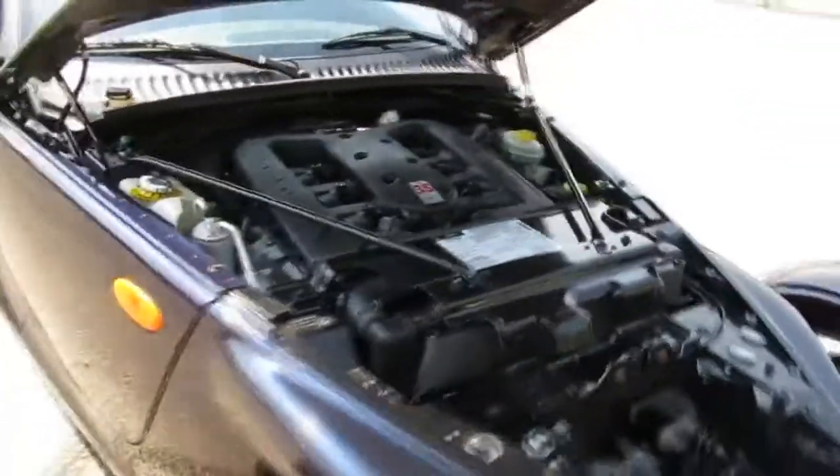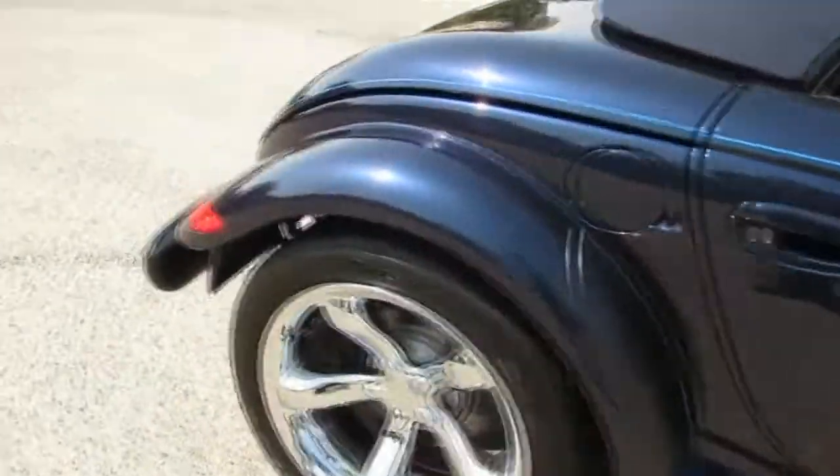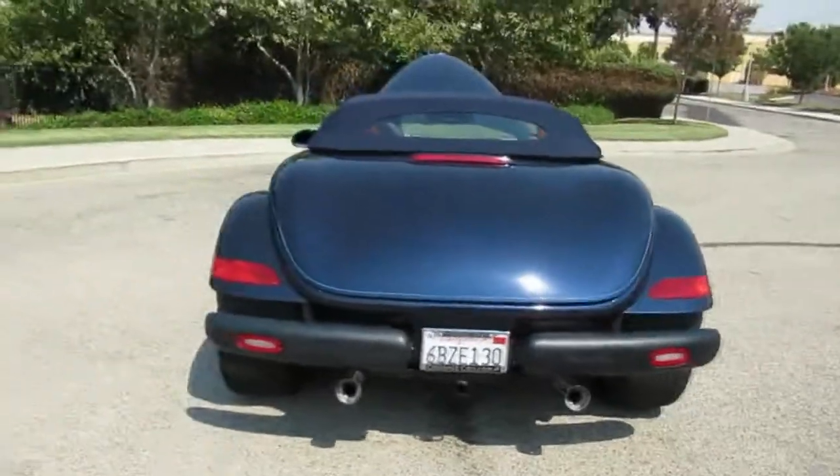It's even got a little Prowler graphic on the engine lid — pretty cool. Pretty basic and easy to work on. Walking around the back, it's got a cool little dual exhaust popping out the back with an oil cooler under there. Sounds pretty good.